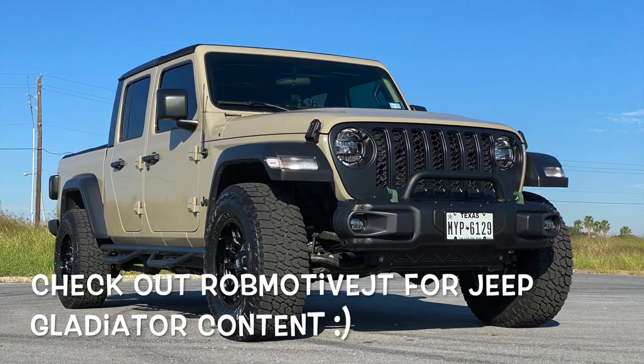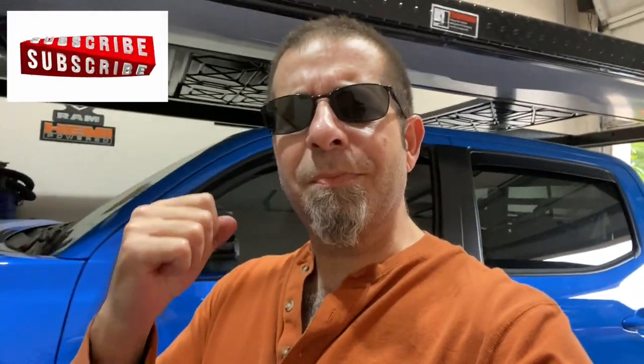There is no value to that whatsoever, in my opinion. Now, if you have these things — and again, I'm guilty of some of them myself — that's cool. We all do things for our own reasons. But some of these just don't make sense to me. Leave a comment, let me know if you agree. Also, if I've left anything out, let me know — do you have any mods on your truck that make no sense? Check out my other channel, RobMotiveJT, all about my 2020 Jeep Gladiator. Don't forget to click that notification bell, and smash that subscribe button on the way out. Thanks for watching, stay safe out there.